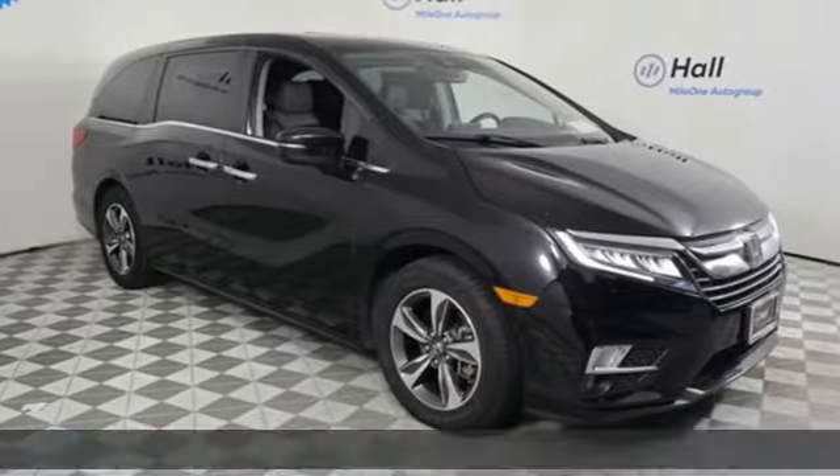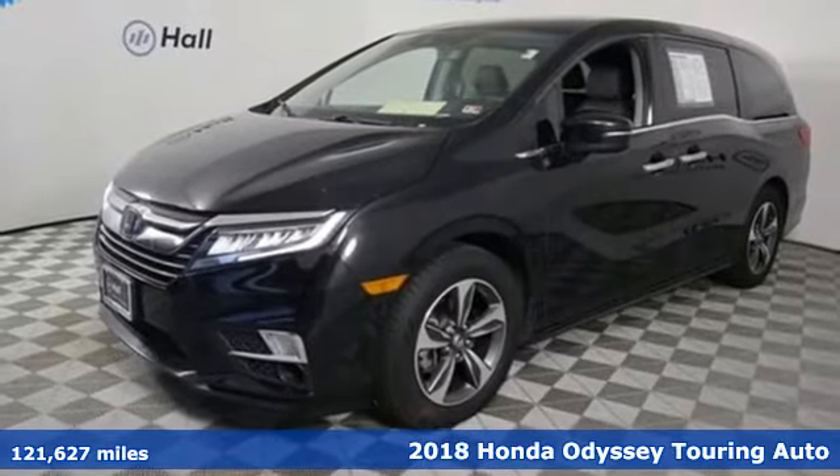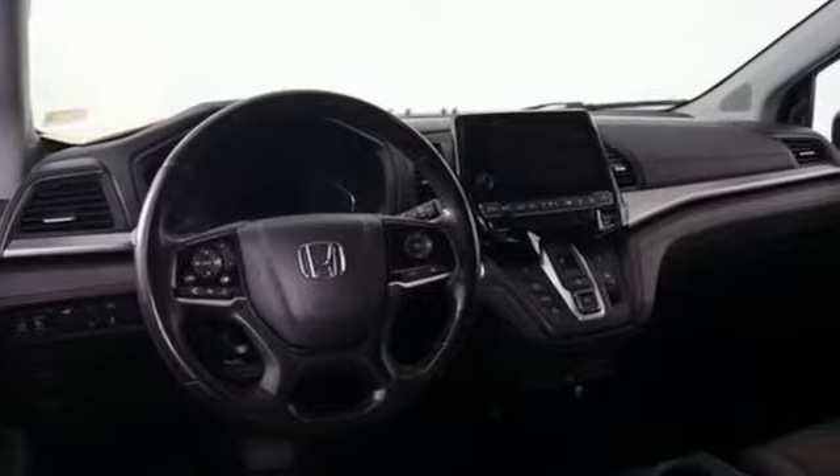It's a 2018 Honda Odyssey. From hood to hatch, it offers all the comforts and conveniences you could want. It boasts an impressive list of features like these.